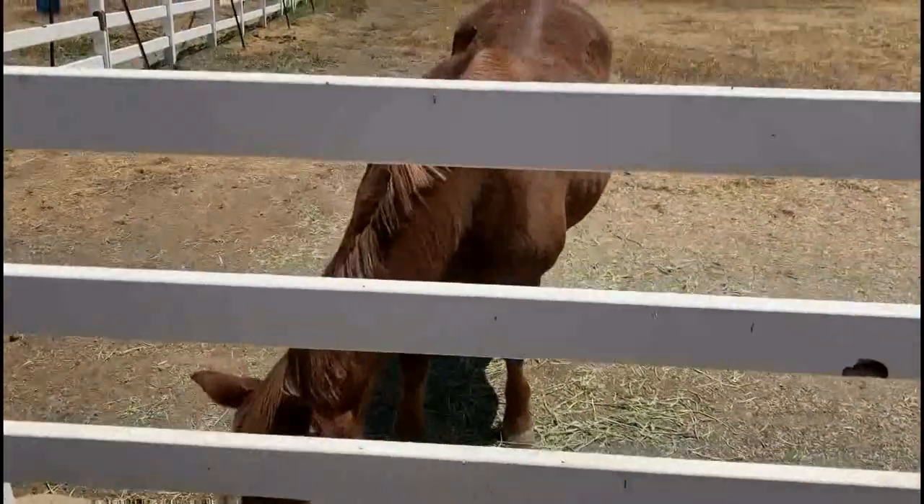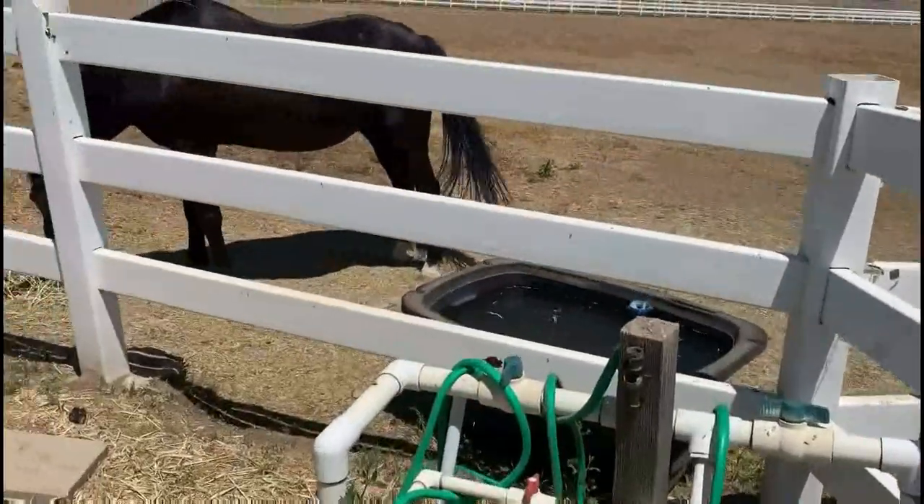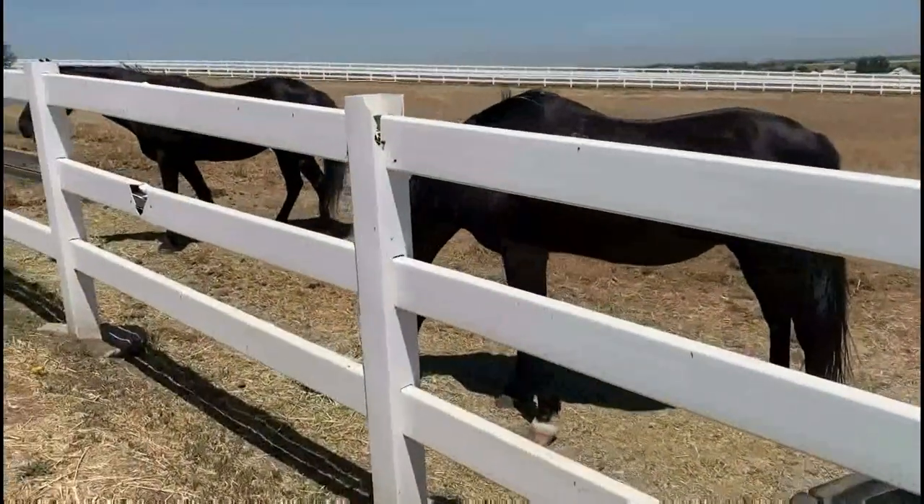These three horses are all around 25 years old. They like staying out in the pasture so they can run around and snack on the grass.